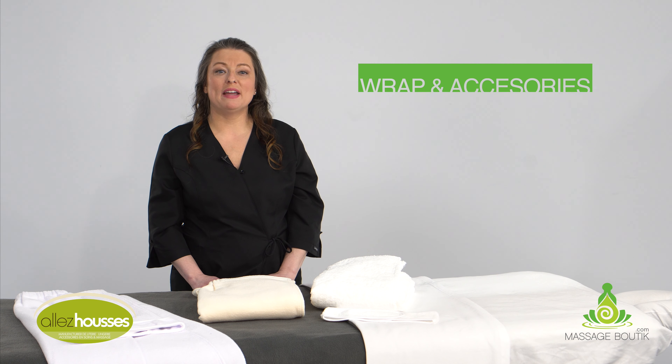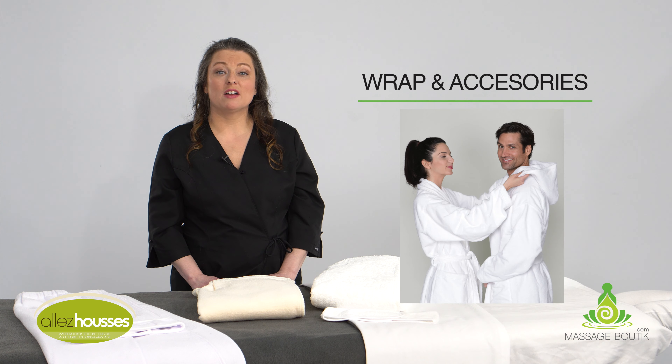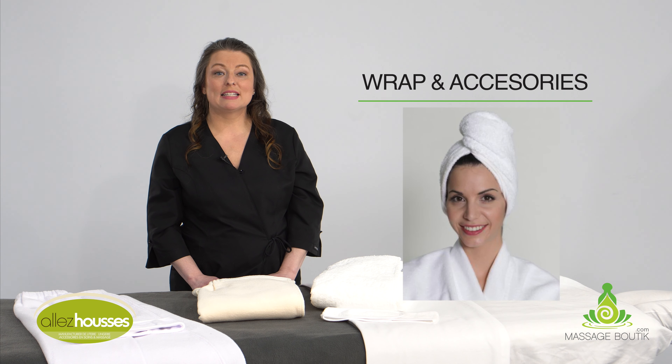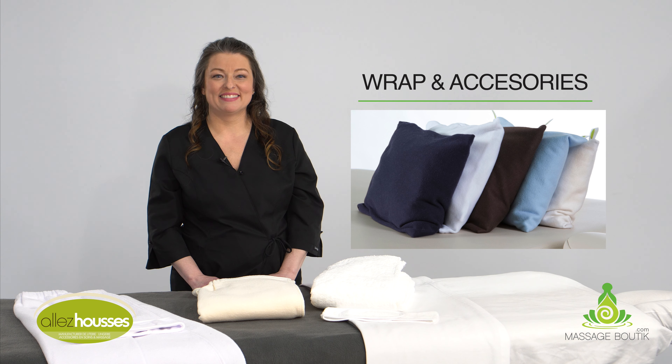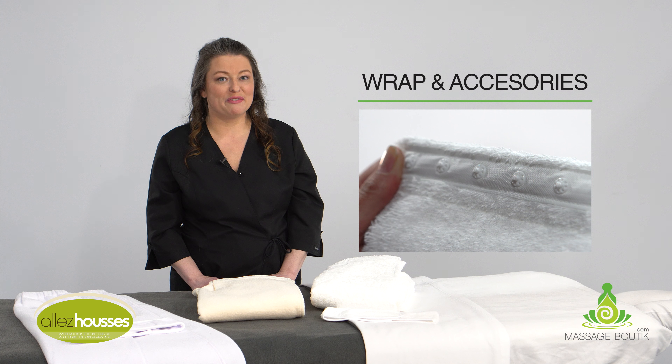Our wraps and accessories are made with the greatest care. Compared to similar items you may find, ours are made to last. Snaps, velcro, and elastics are top of the line, commercial grade. Note our wraps are made with snaps — no more velcro full of hair and lint.